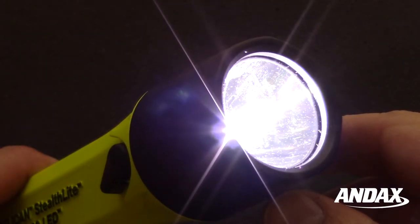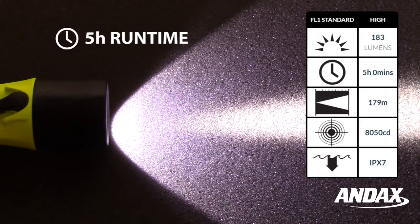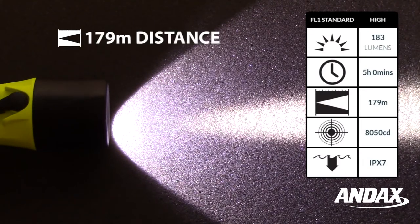The Pelican Stealthlight 2460 Generation 2 produces 183 lumens on high for a runtime of five hours, with a beam distance of 179 meters.